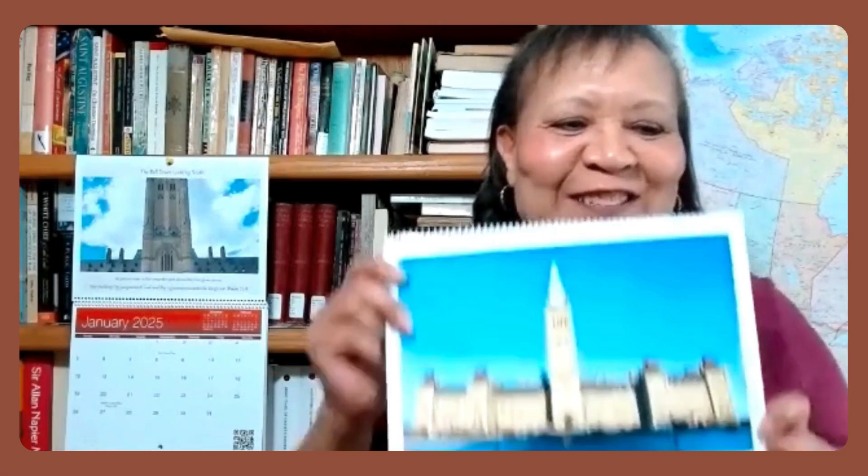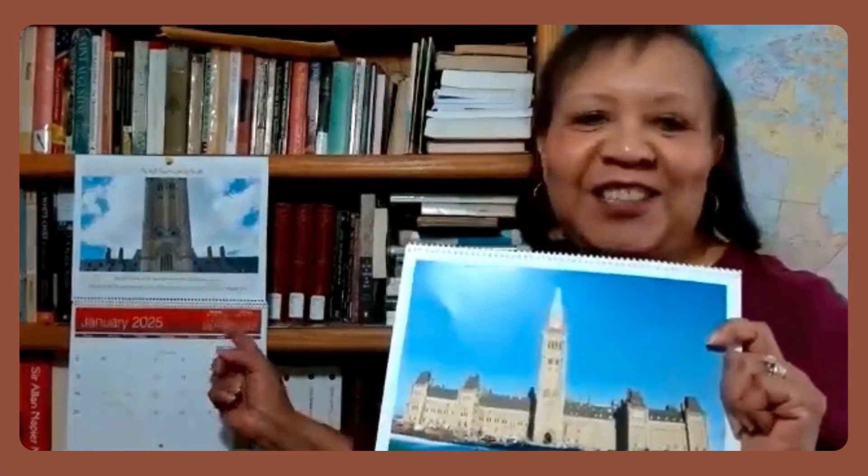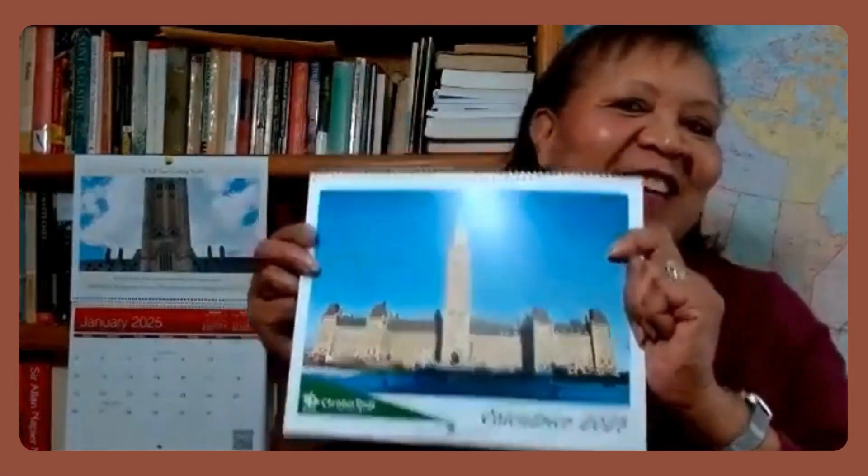Hello friends, I am so excited to show you this new groundbreaking 2025 calendar. This year, like last year, we have published it in both English and French, and I just wanted to jump on quickly and show you how the QR code works.